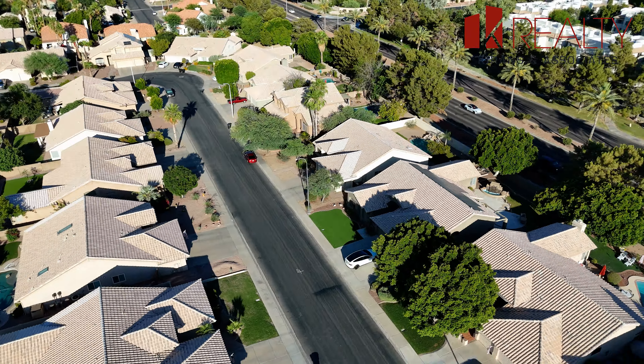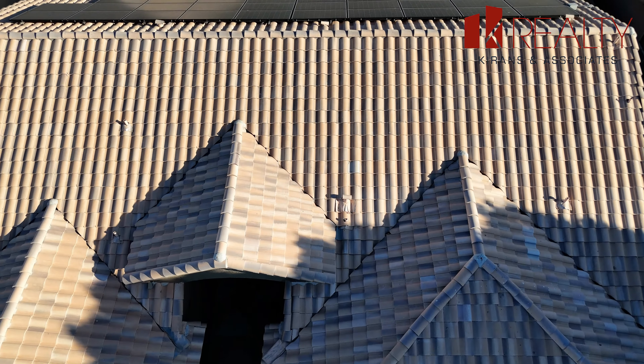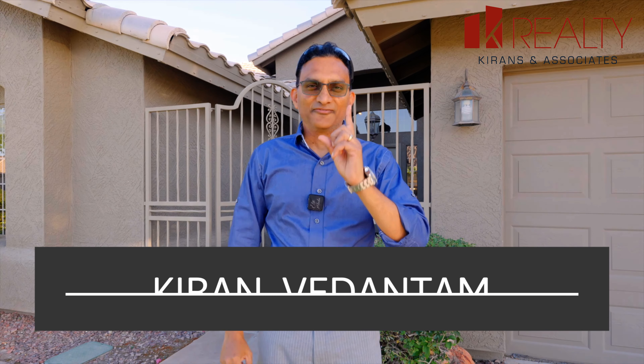2700 square feet in the middle of Chandler, single level. We all want to have that permanent home where you can retire or see your kids grow — this is a perfect home for that, right in the middle of Chandler, close to all the shopping. Let me show you all the beautiful features this home has.